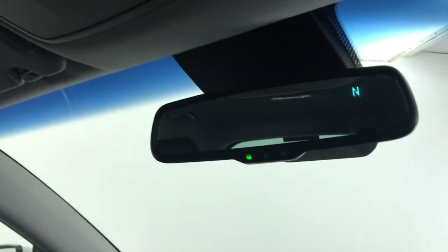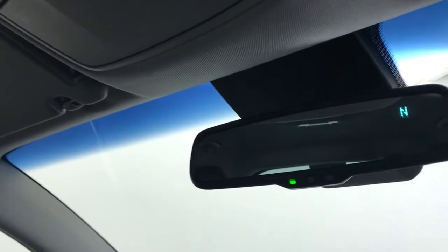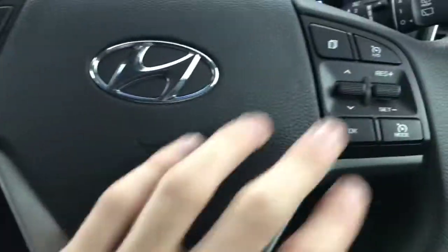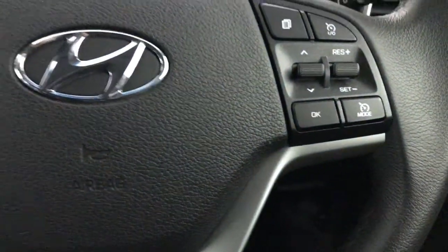You've got an auto-dimming rearview mirror which also tells you what way you're heading. You've got a multifunctional steering wheel — voice control on this side and cruise control and speed limiter on that side.